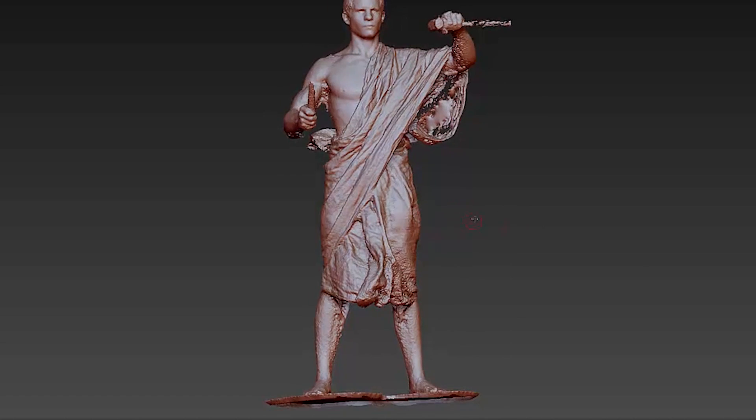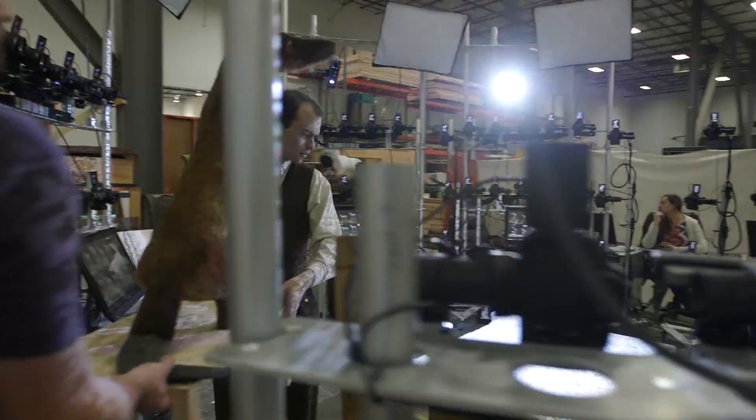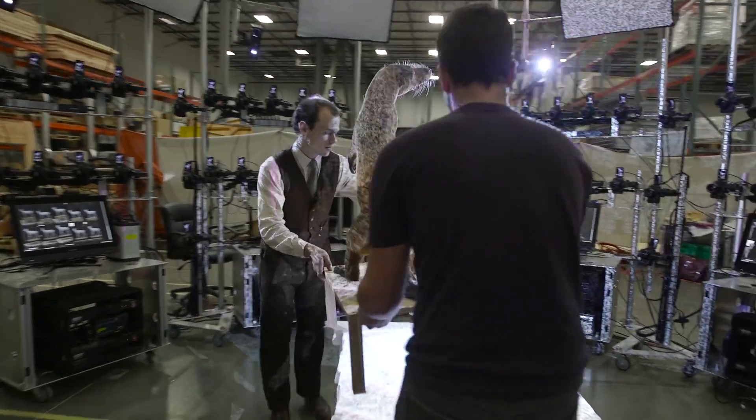We're using a leaf blower to create some really interesting dynamic windblown draperies for certain dioramas that take place outside. When we did the Creche Museum, we hand sculpted about 30 characters.